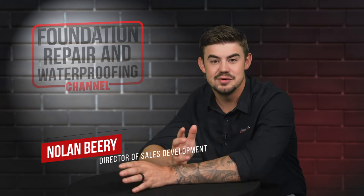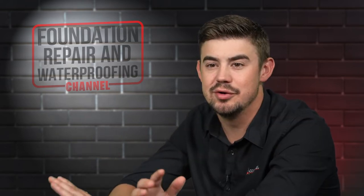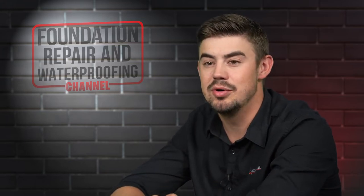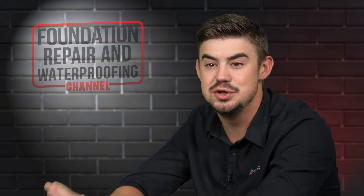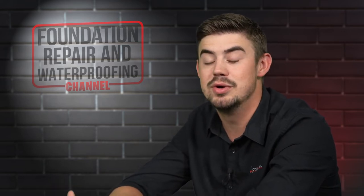I'm Nolan Beery and I'm the Director of Sales Development at AccuLevel. Homeowners are looking for any way to make their homes more energy efficient. In this video, I'll explain the five reasons to use spray foam insulation in your crawl space.